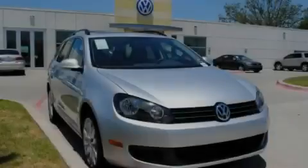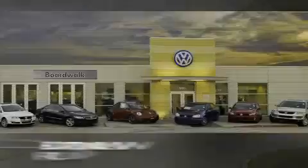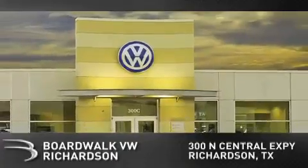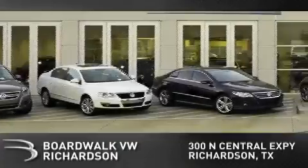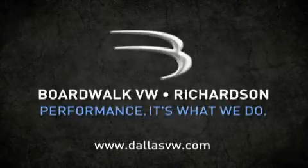Contact us today to arrange your test drive. Boardwalk Volkswagen Richardson is conveniently located at 300 North Central Expressway in Richardson. Come experience the Boardwalk difference today. When you think Boardwalk, think performance. It's what we do.